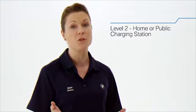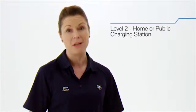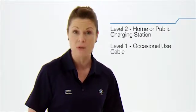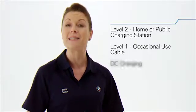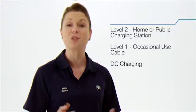There are several ways to charge your BMW i3's high voltage battery, giving you a variety of convenient home and public charging options: Level 2 charging from a level 2 home or public charging station, level 1 charging from the occasional use cable which comes with every BMW i3 vehicle, or DC charging from a DC charging station.